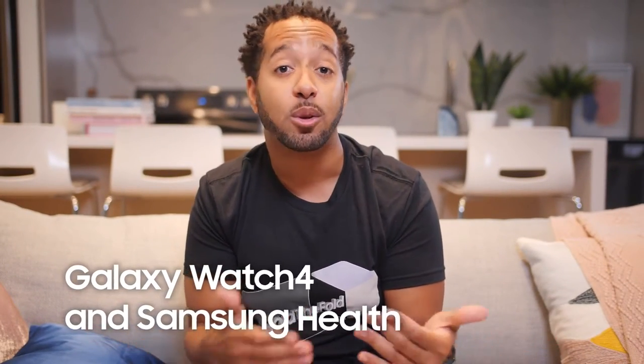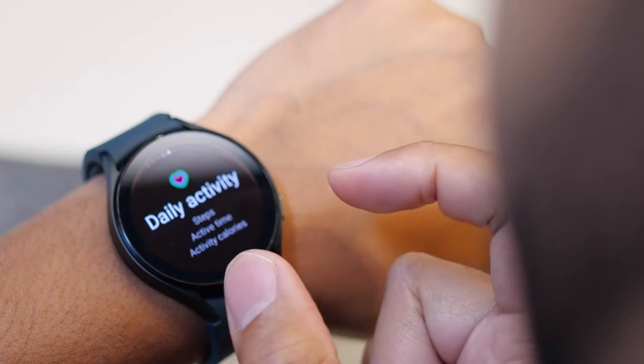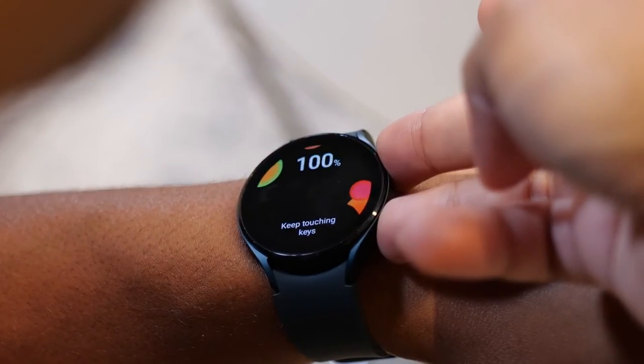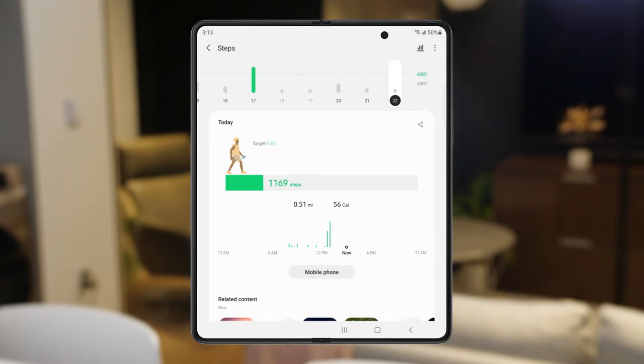If you're into health and fitness, or just want to get a better idea of how those are going, the Galaxy Watch 4 along with the Samsung Health app let you track a whole lot of data. It gives you total wellness management right on your wrist — you can track workouts, heart rates, body composition, sleep, and even an ECG feature. It syncs to the Samsung Health app so you can view reports and track progress on the big screen.